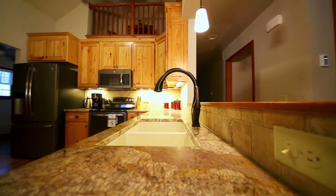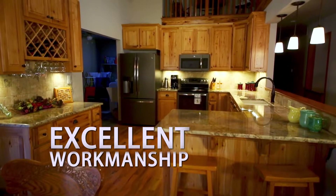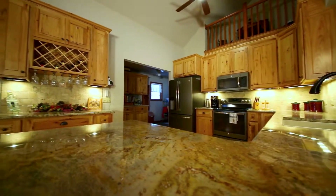It looks great. The workmanship was everything I could have asked for. There are a couple of seams, of course, where the pieces had to be seamed together, but you don't see them. You don't know they're there unless you know where to look. I love it. I love my granite countertops.